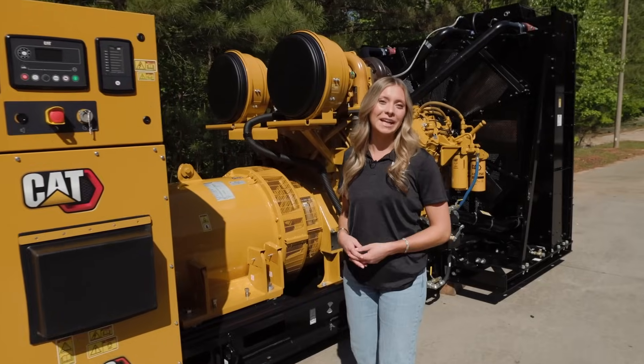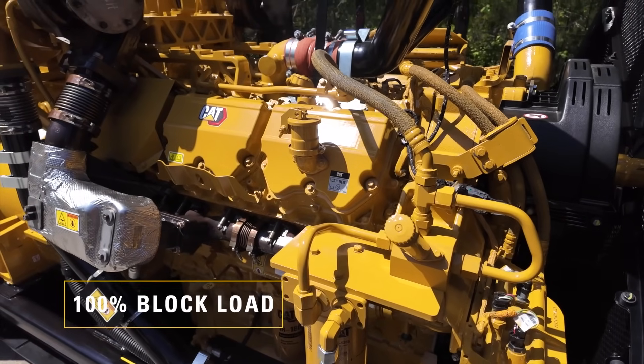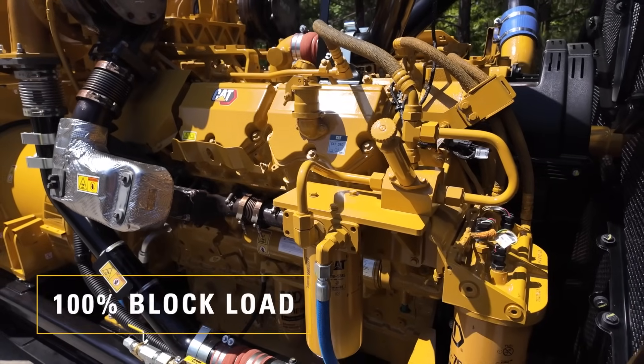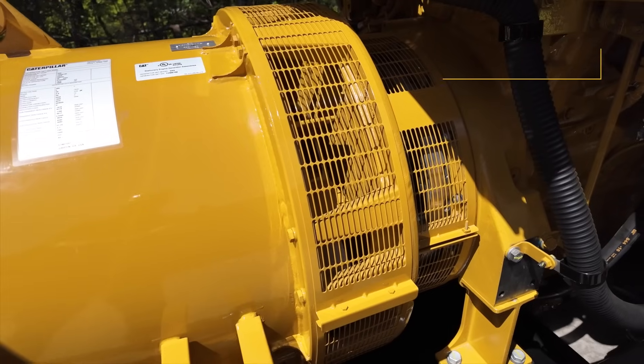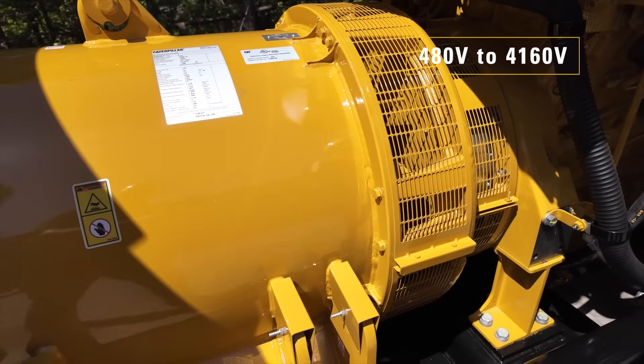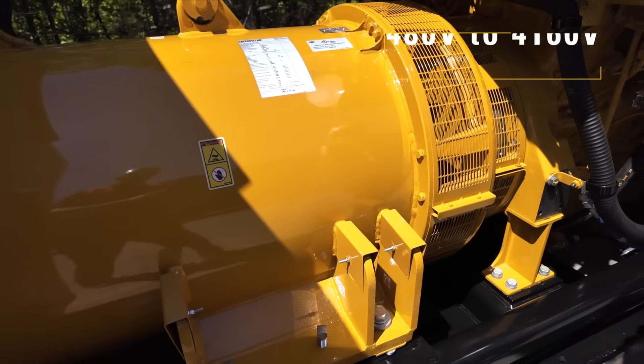When the power goes out, you need a generator set that reacts instantly. The CAT D1500 generator set accepts 100% block load, meaning it can handle full power demand in a single step without stalling. It also supports a wide voltage range from 480 volts to 4160 volts, making it adaptable to various power distribution requirements.